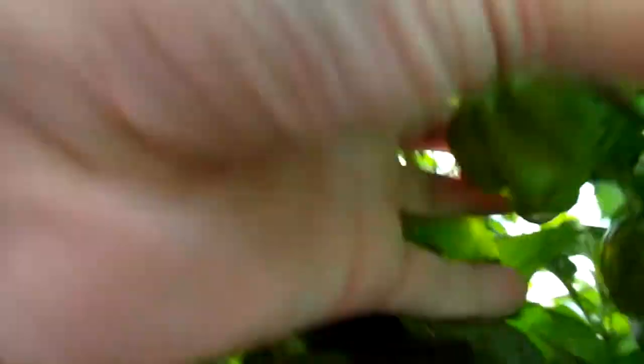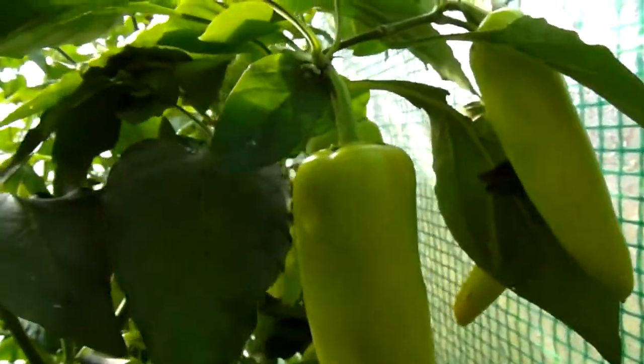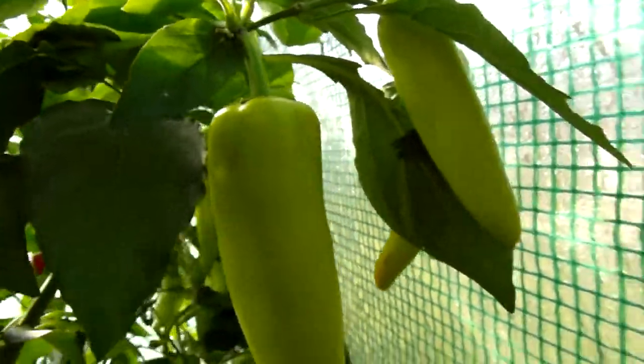And there's another huge one. This turned out not to be Hungarian hot wax, but hot banana. I picked some, but I haven't tasted them yet. Here's a ripe one — well, kind of, anyway.